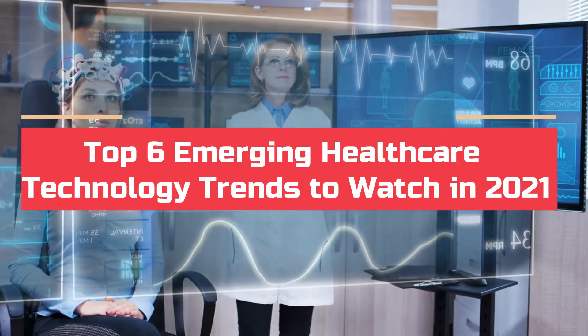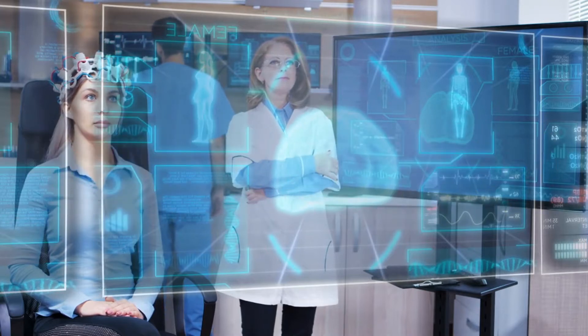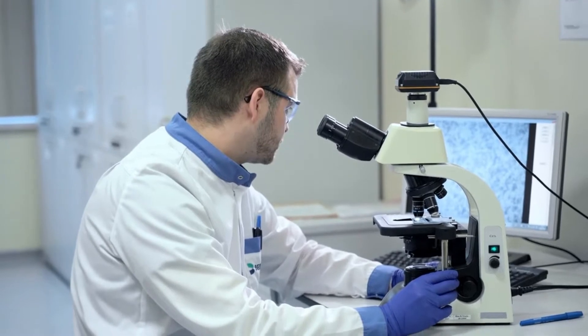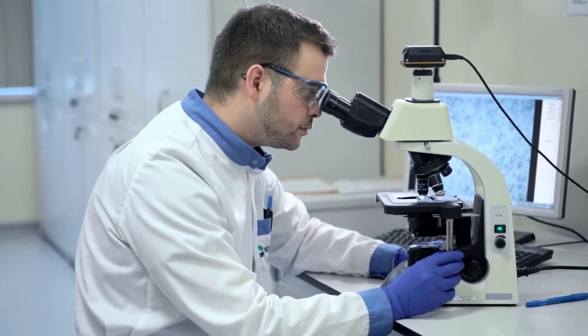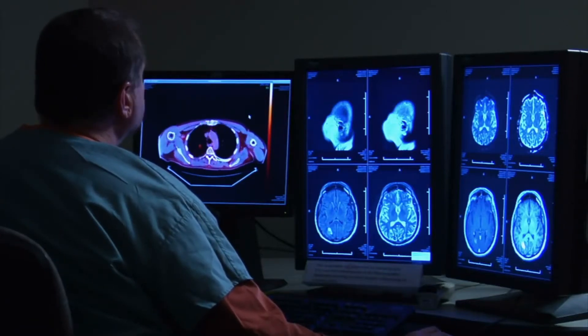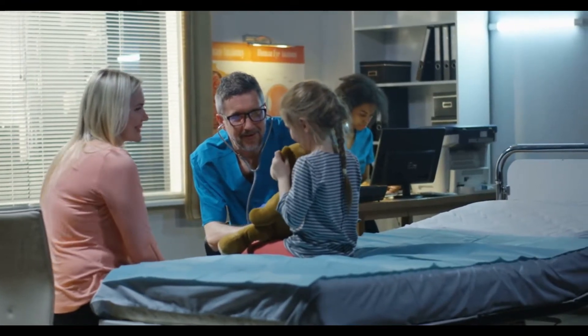Top six emerging healthcare technology trends to watch in 2021. Healthcare is one of the most essential and dynamic industries. The constant demand for innovation, improvement in outcome quality, accessibility, and affordability are making it one of those industries that is full of new opportunities and innovations.